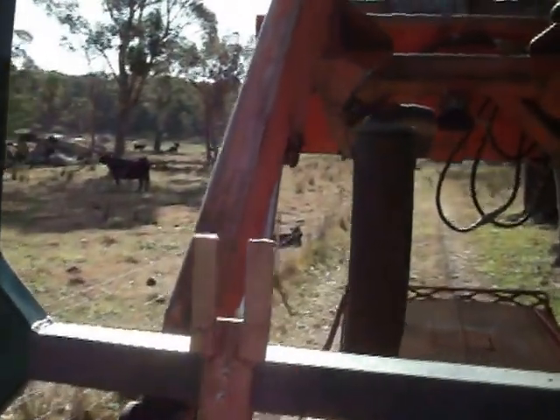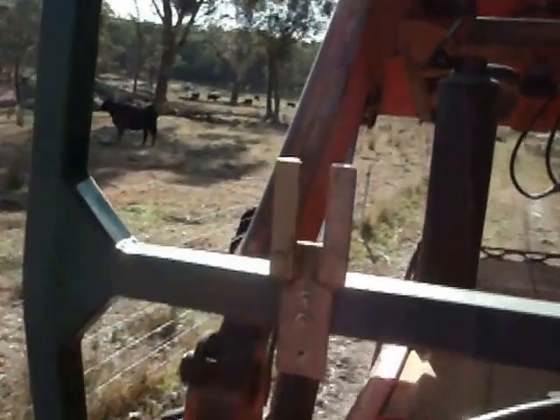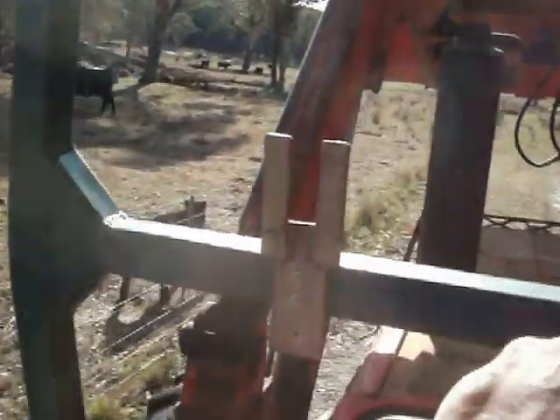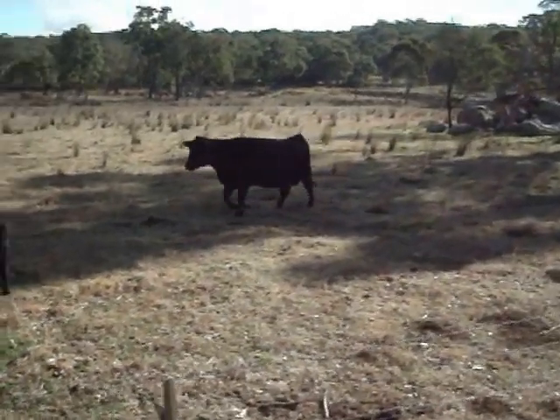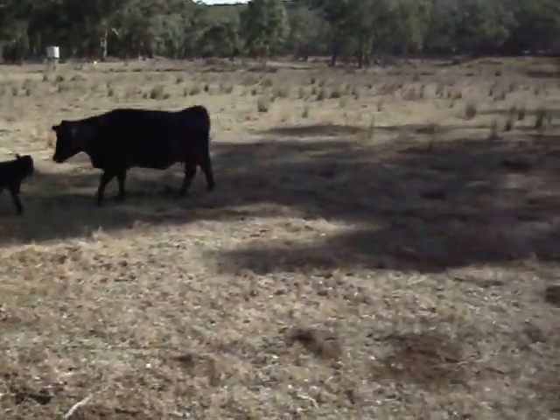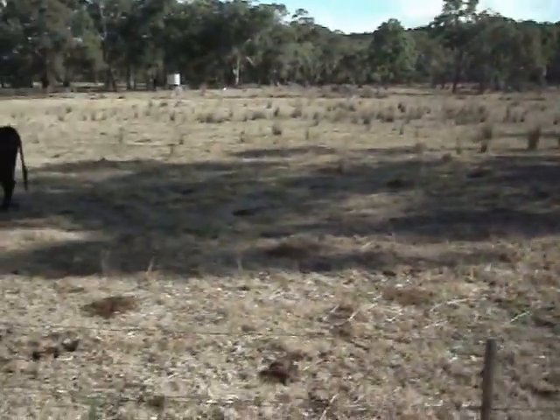The cow was having it when I came past here yesterday with the trucker. There he is — a little bull calf. I think he's quite heavy. That's his mama there. He's a bit wobbly on his feet, a bit clumsy.